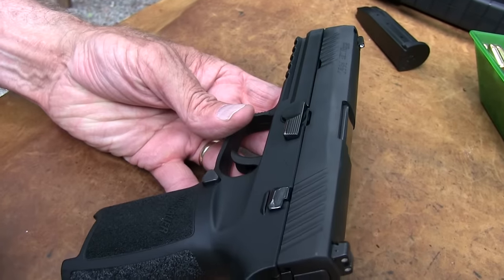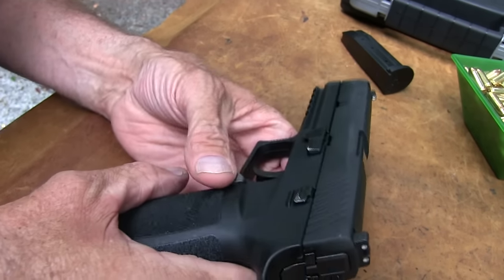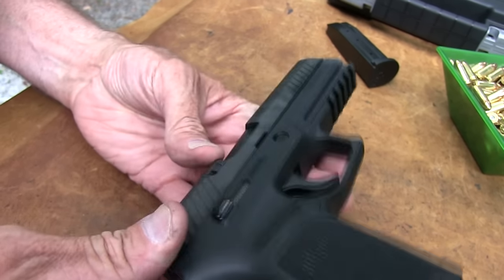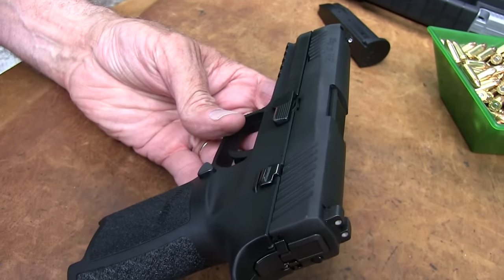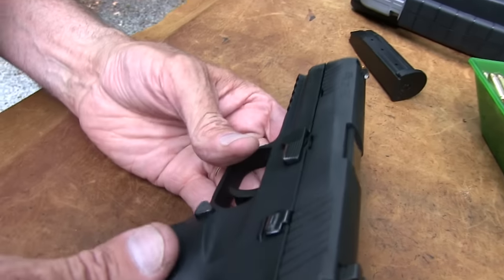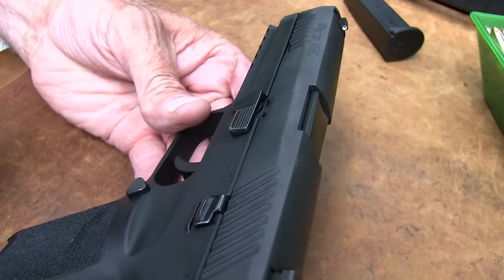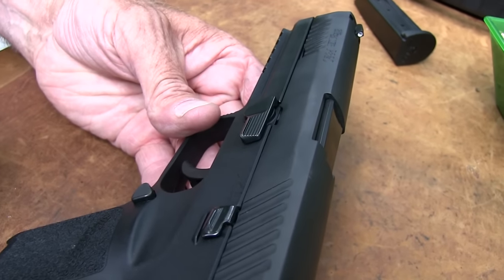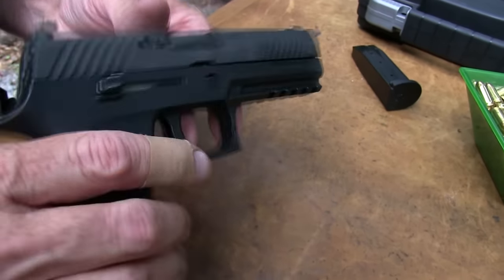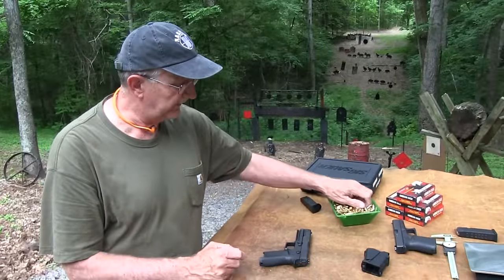By the way, this is a donated gun, and we appreciate that from Top Gun Supply, just outside of Cleveland — Chesterland, Ohio. Top Gun Supply gifted us this, supporting the channel, and we really appreciate that. It's just really nice to have the support we have, especially with a new gun we've had trouble getting. That was Federal ammunition we're firing, and thanks to Federal — I appreciate that.